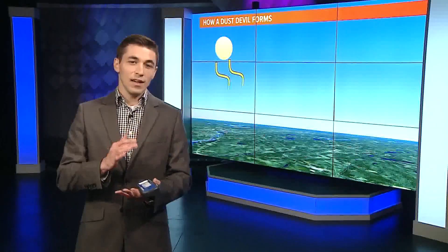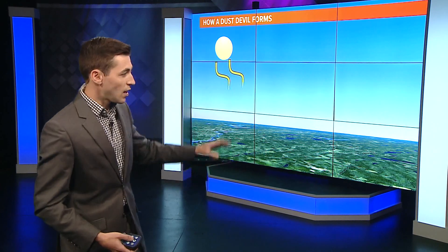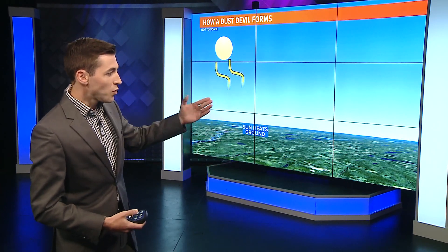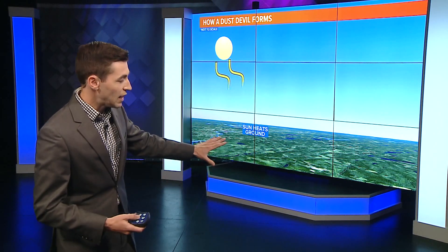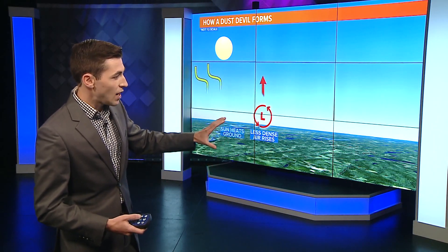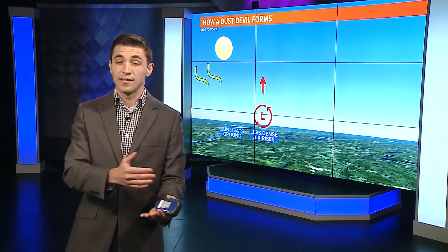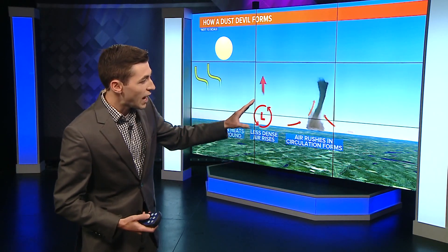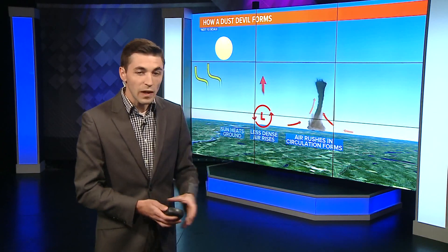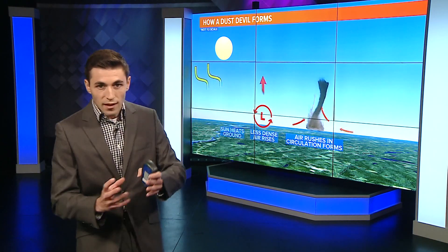The big thing you need for dust devils is called differential heating, which comes from the sun heating up the ground. It's most common on bluebird days with full sunshine, where the sun can really efficiently heat things up, creating a weak area of low pressure. As the air warms up, it becomes a little less dense, and that less dense air begins to rise. Air eventually rushes in to fill this area of low pressure, and that's where you end up building a rotating column of air that gets sucked up into the atmosphere.